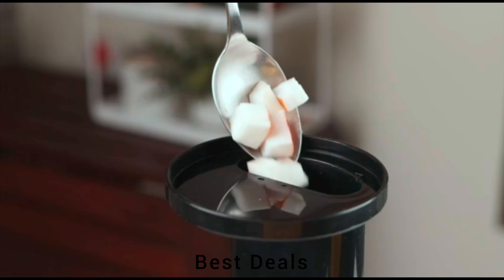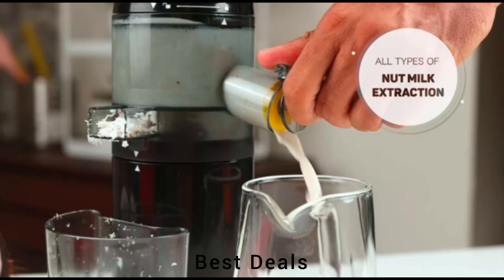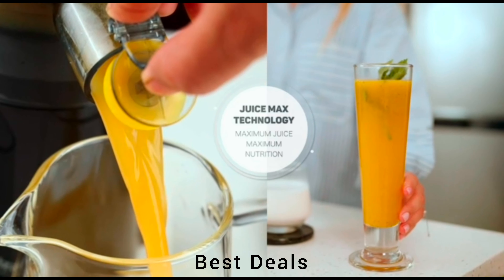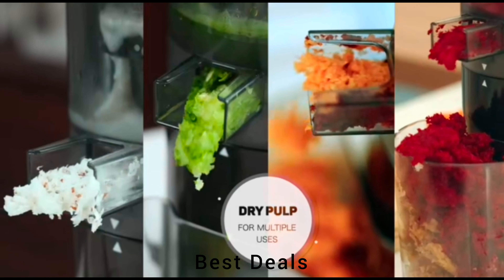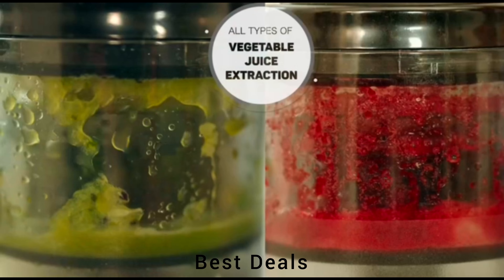5. Juicer. Easily assemble and disassemble the machine for thorough cleaning. The separate pulp outlet and juice jars prevent any kind of mess on the kitchen counter. Product link is given in the fifth link.